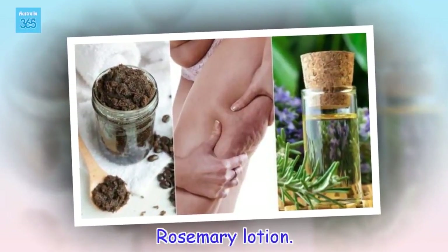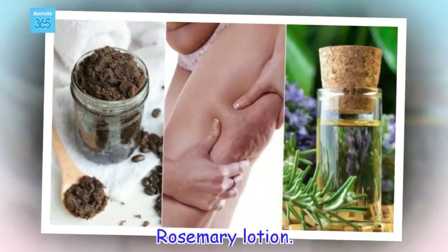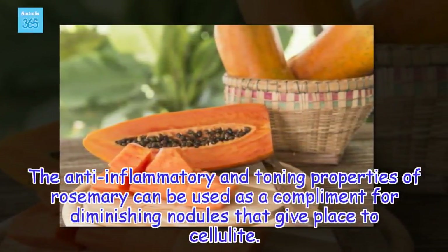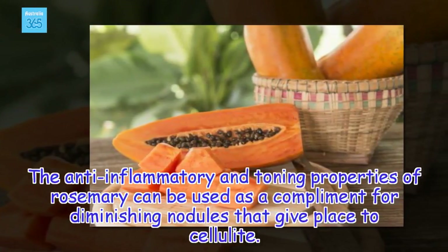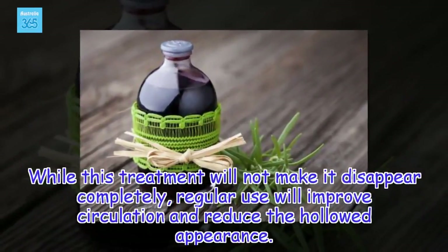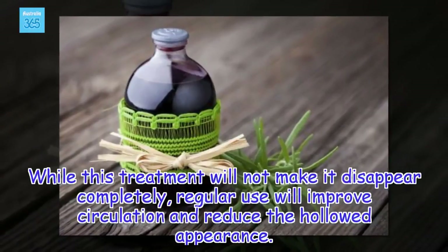Rosemary lotion. The anti-inflammatory and toning properties of rosemary can be used as a complement for diminishing nodules that give place to cellulite. While this treatment will not make it disappear completely, regular use will improve circulation and reduce its overall appearance.